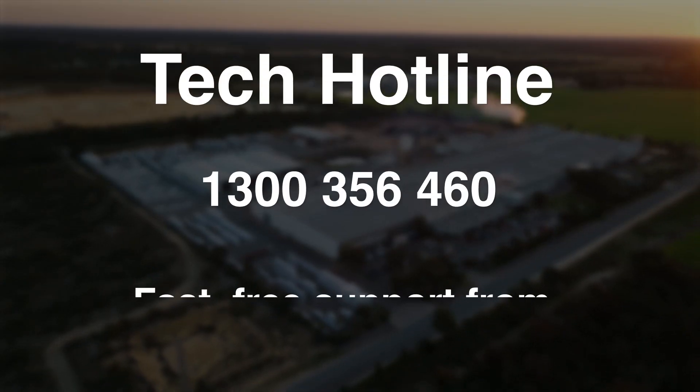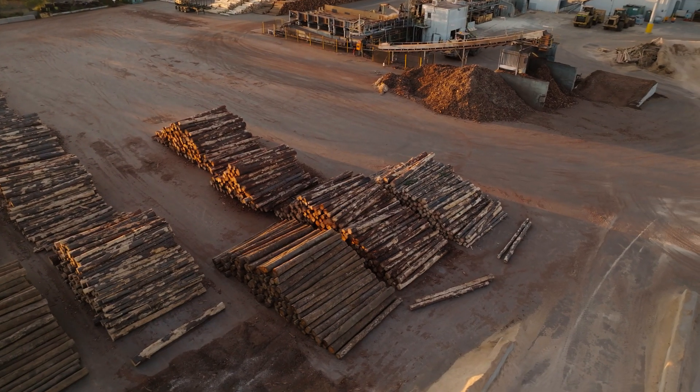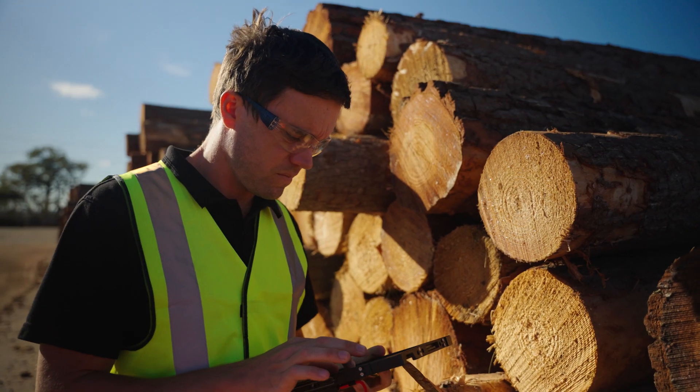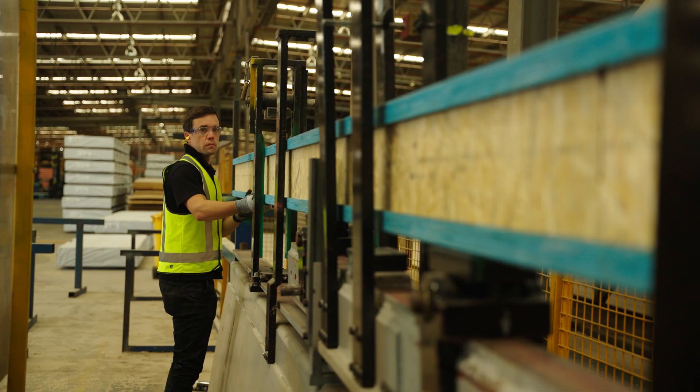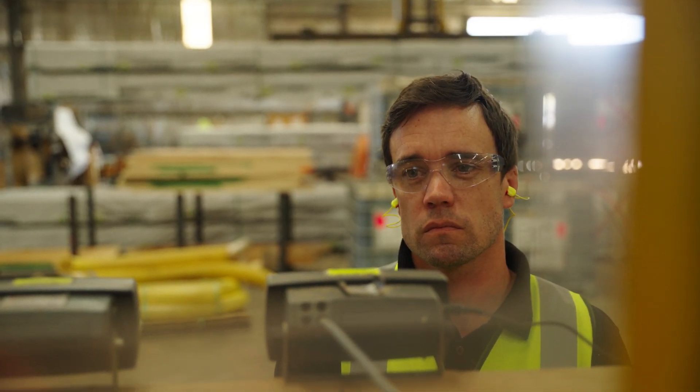Many of these inquiries will come from our technical hotline. Here at Westbeam, we are big on innovation and are constantly developing new products, new technical information guides and new resources to assist Australia's lightweight, timber-framed construction sector.